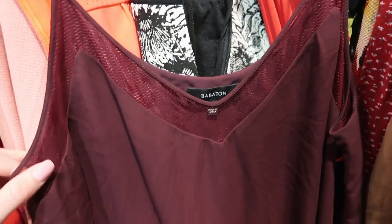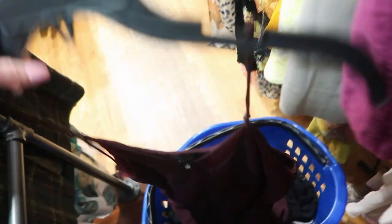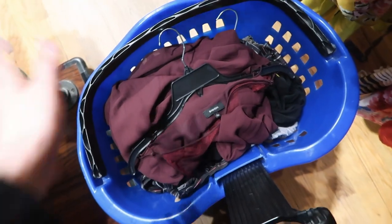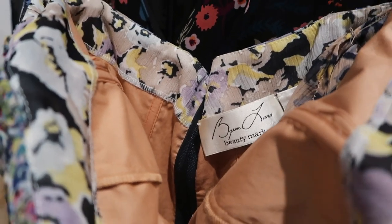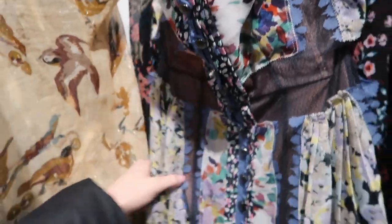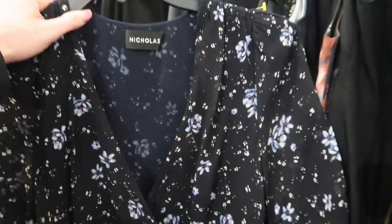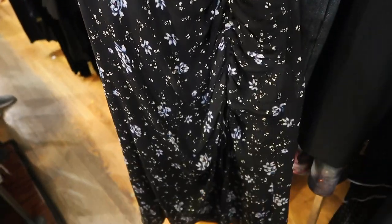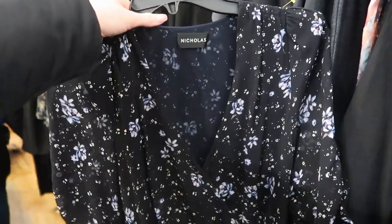Just started going through the dresses at Goodwill — pretty excited about this Ritzia Babaton dress find. I also found a few things on the put-back rack that people didn't get, I guess because they didn't fit — better for me. Look how stunning this Byron Lars dress is — it has all these different floral patterns and it's strapless, so gorgeous, definitely getting this. I'm also really happy about this floral mini dress with a cinching detail — super cute, perfect for spring and summer, which hopefully is coming sooner rather than later because it is freezing today.